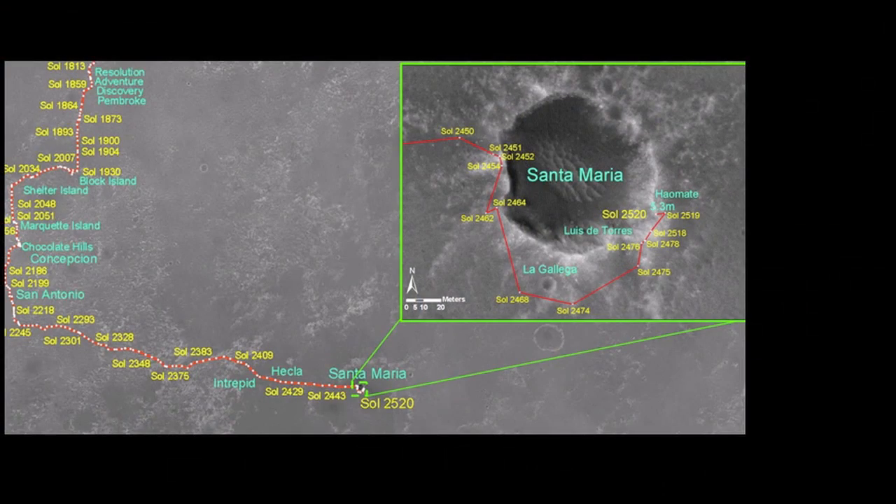Applying the rover's tools at chosen spots along the Martian landscape, we've learned how water has altered the chemistry of the soils and rocks of Mars, and we've found places similar to where life thrives on Earth.